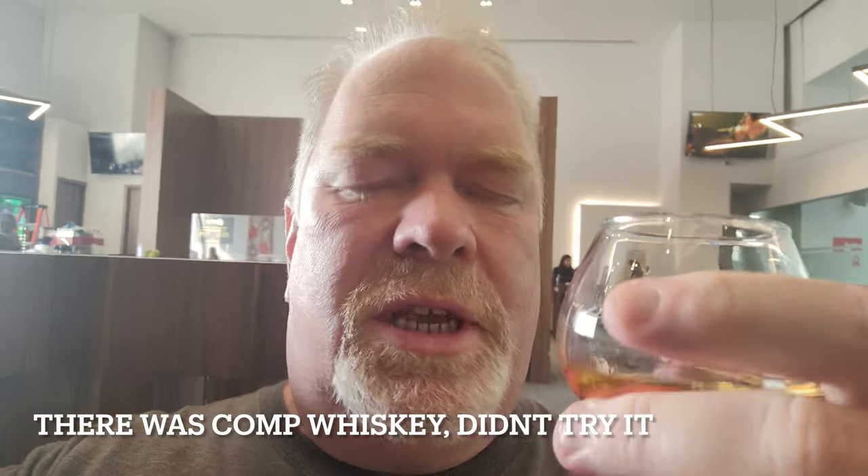Hanging out in the VIP Port Lounge in Terminal 2 in Mexico City. I've got to say this is one of the better lounges I've come into in Mexico City. The premium whiskey, Macallan 12, is for a fee — not bad, about 12 bucks US. They've got some free food, and shortly I'm going to be having a massage which I'm really looking forward to.